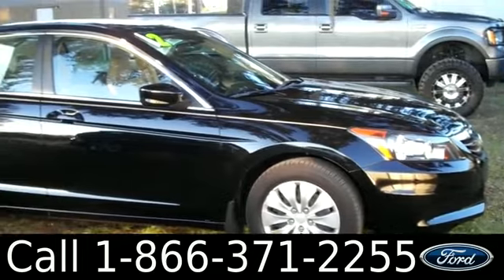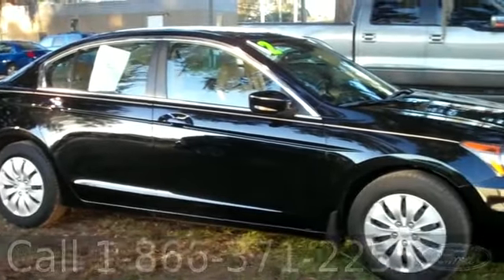That was the 2012 Honda Accord. I'm Ashley and I hope to see you soon.